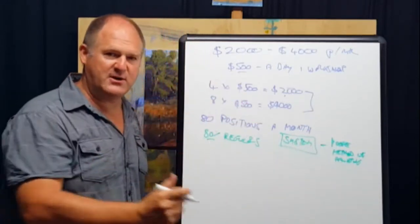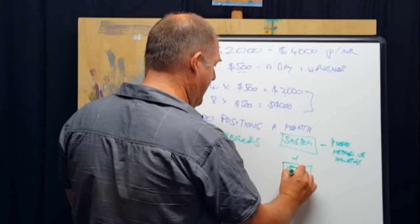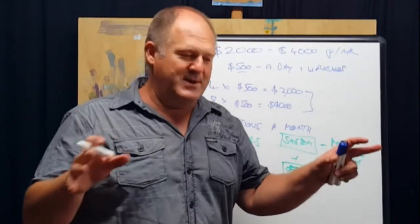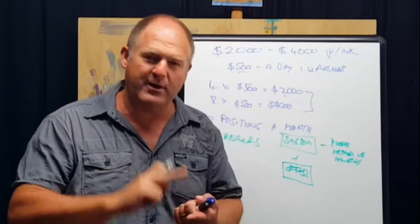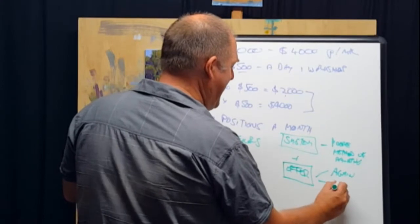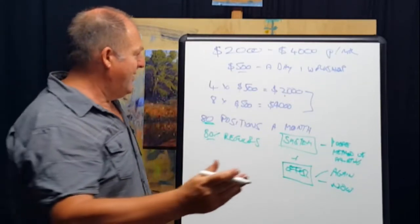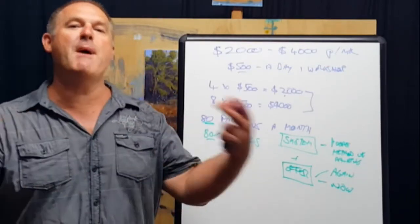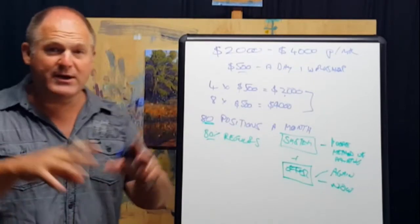I developed a system of teaching called the Moore Method of Painting. Then I also developed what I call an irresistible offer. When you want to get regulars, you've got to make an irresistible offer — give them an incentive to book again and to book now. The better you get at this, the more your monthly positions start to fill up quickly, and when people see only two places left on your website, the urgency factor is higher and you build momentum.